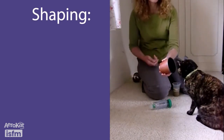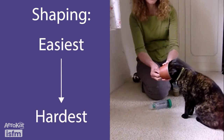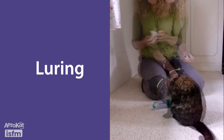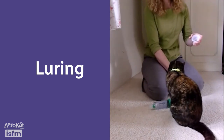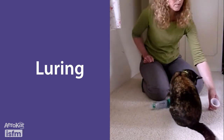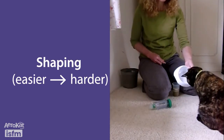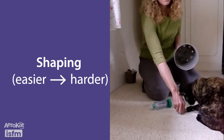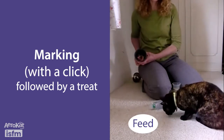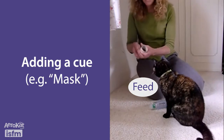Shaping is the rewarding of successive approximations of the final goal behaviour. It is used to move from easier towards harder sub-goals to reach the final three goals. Interest in the AeroCat can be kick-started by the use of luring — for example, begin with your cat approaching and sniffing food placed in the mask. Over many repetitions, with time and care taken to shape towards this, your cat learns to rest its nose in the mask and hold it there while taking multiple breaths. Gradually, use of the lure is reduced so that your cat can do this without food in the mask, but instead receiving food after performing the behaviour. Once behaviours are well understood, a verbal signal, or cue, can be added — for example, 'Mask.' See our Step 3 training video.